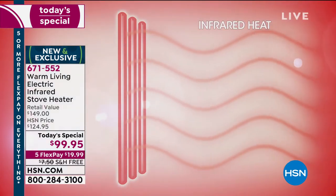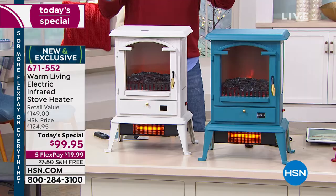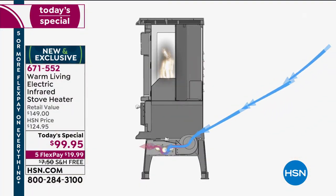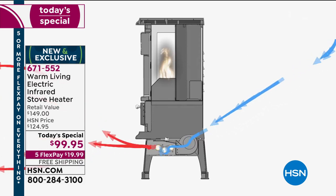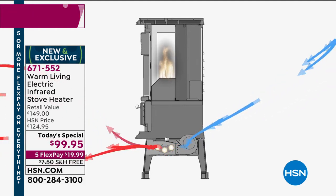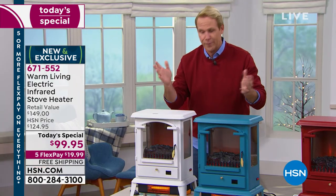Infrared heating uses quartz bulbs to create the same safe infrared heat you get when you step outside on a freezing cold day into the sunshine — it heats you subcutaneously. Cold air is pulled in from the back, goes up over and around those infrared bulbs, and gently pushes out 400–600 degrees into a room, safely heating a space up to 1,000 square feet.